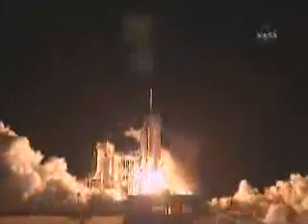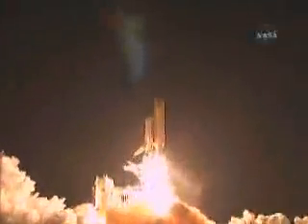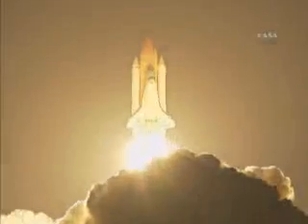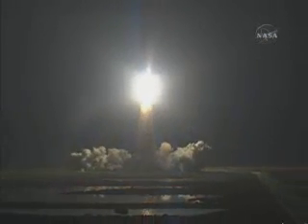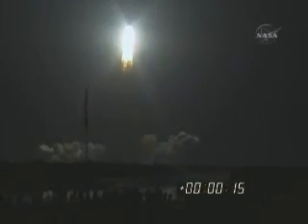Booster ignition and liftoff of Discovery, blazing a trail to scientific discoveries aboard Space Station. Houston, Discovery — roll program.